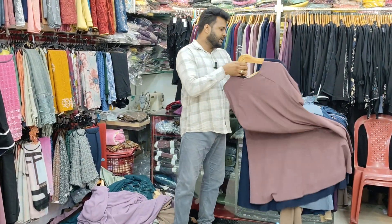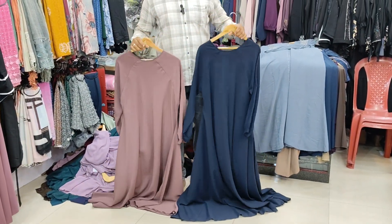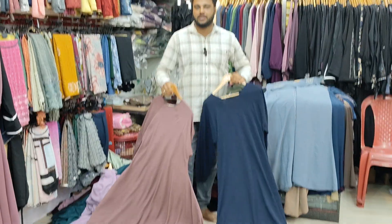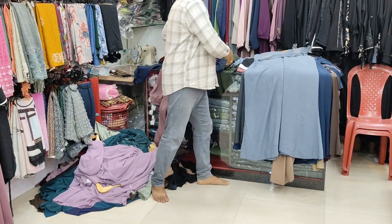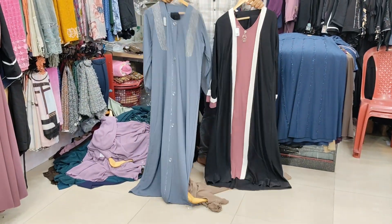There are many colors available. For color inquiries, you can call or WhatsApp us. There is also a branch — you can visit the shop in person.